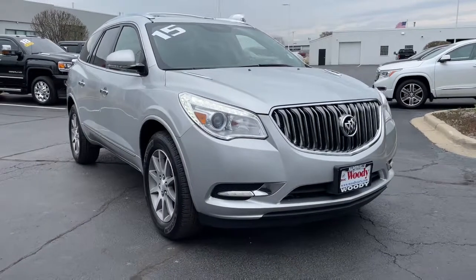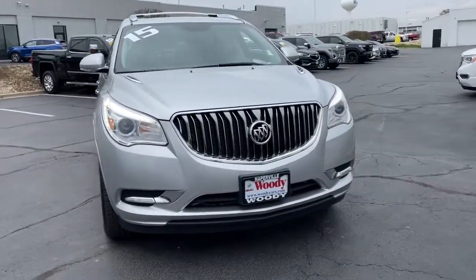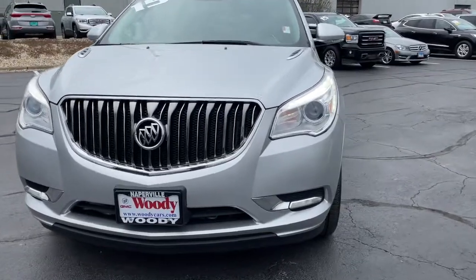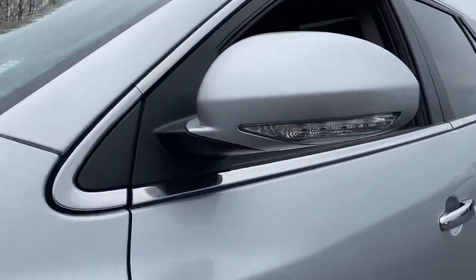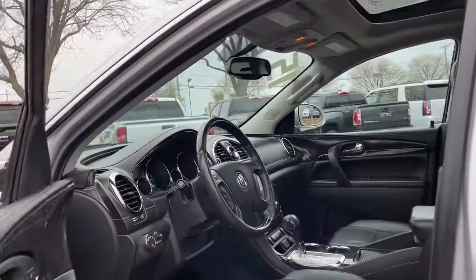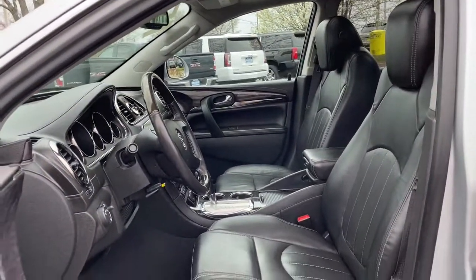Look no further than the 2015 Buick Enclave. With less than 80,000 miles on the odometer, this vehicle provides excellent value. Escape to the refined security of the Enclave, your spacious, comfortable oasis in a busy world.